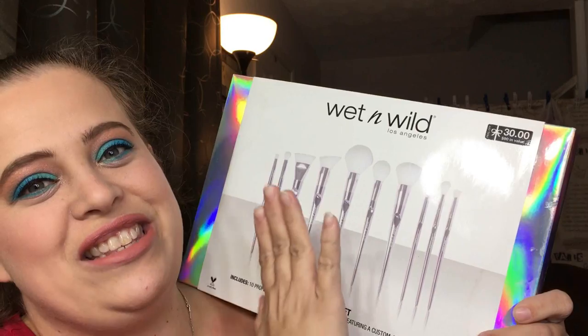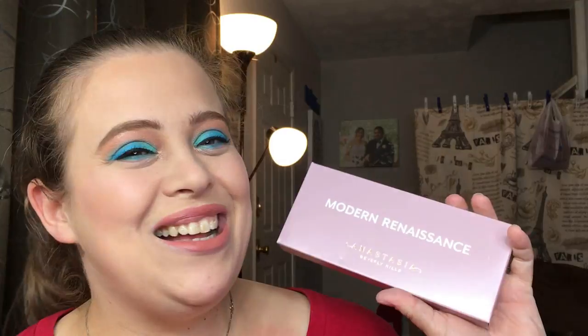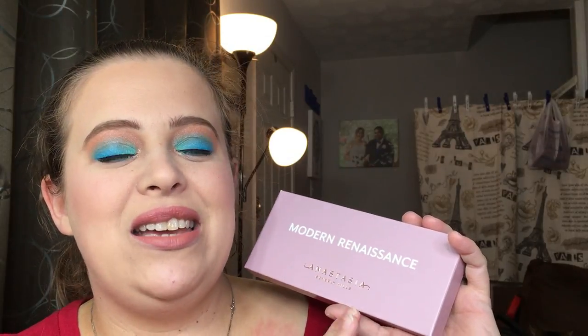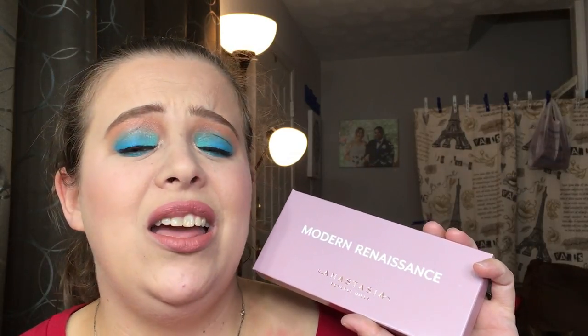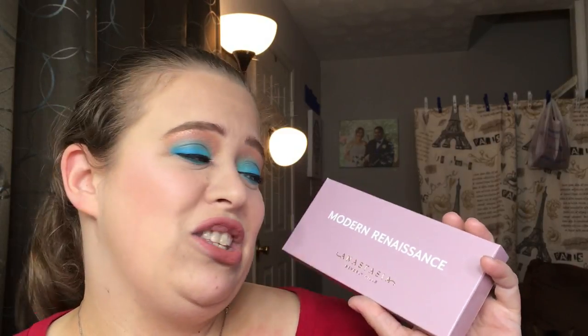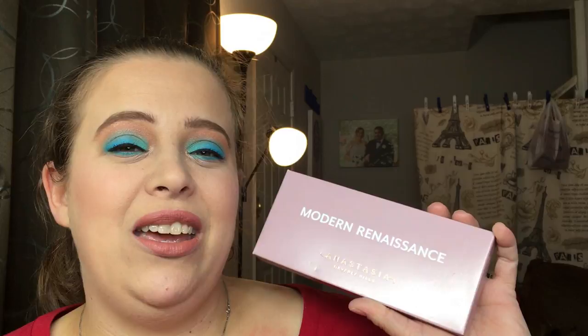Last but not least — I put up a poll asking which eyeshadow palette you guys would like in the giveaway, between the Too Faced Sweet Peaches palette and the Modern Renaissance, and Modern Renaissance won. This one is an oldie but a goodie — this eyeshadow palette is a staple in everybody's collection, and I don't think there's one person who would disagree with that.